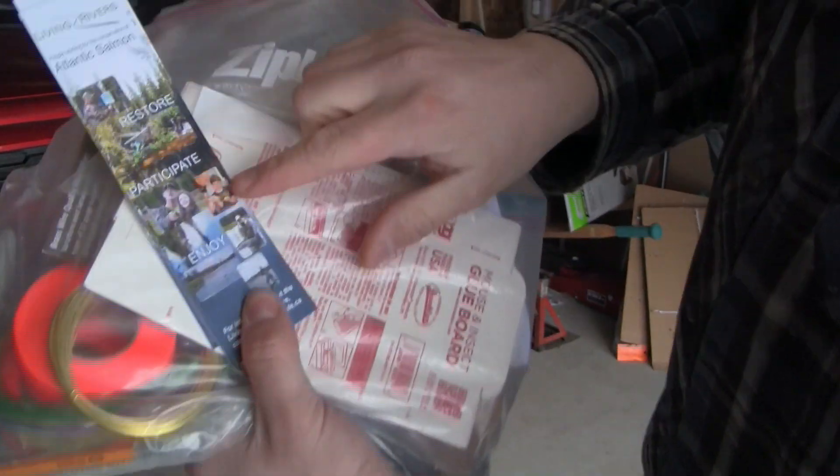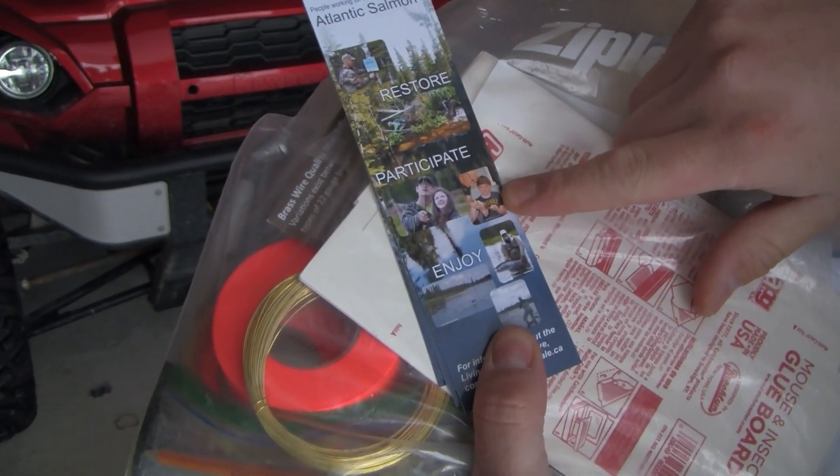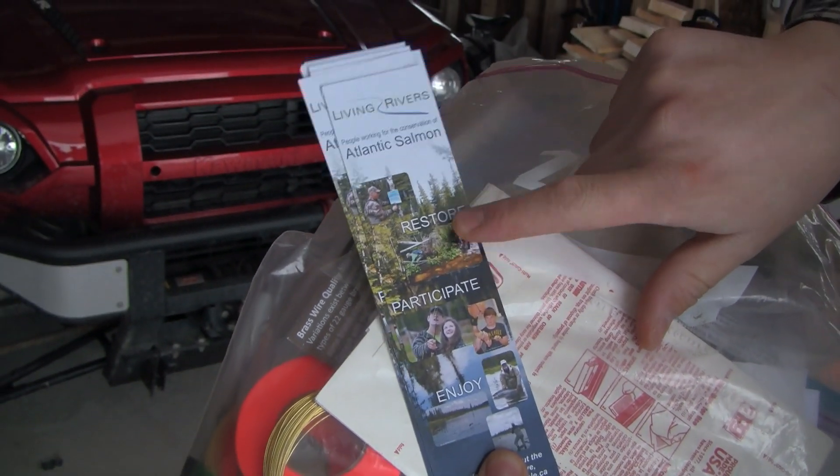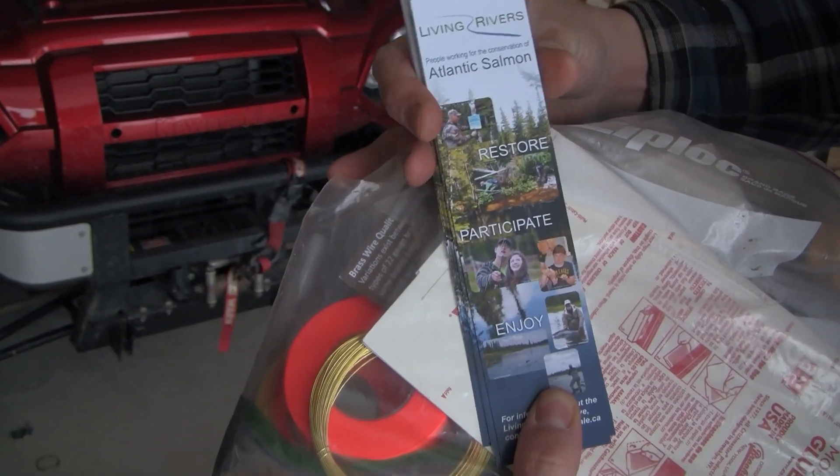That shows the youth doing fly tying, and that's us doing habitat assessments on the rivers in Bay St. George — specifically Brooker Tributary off of Flat Bay River.